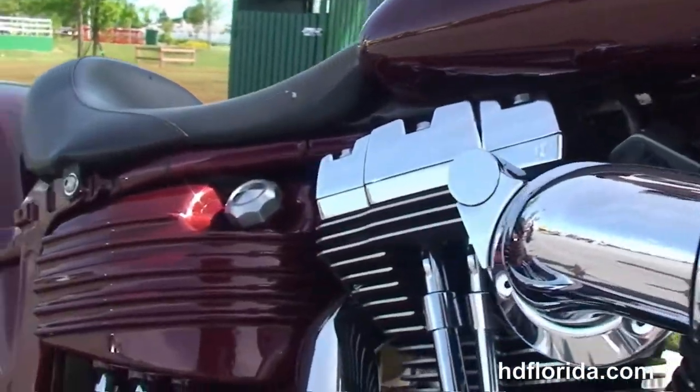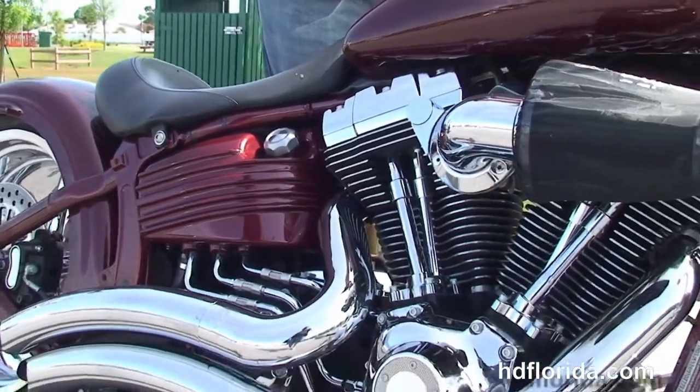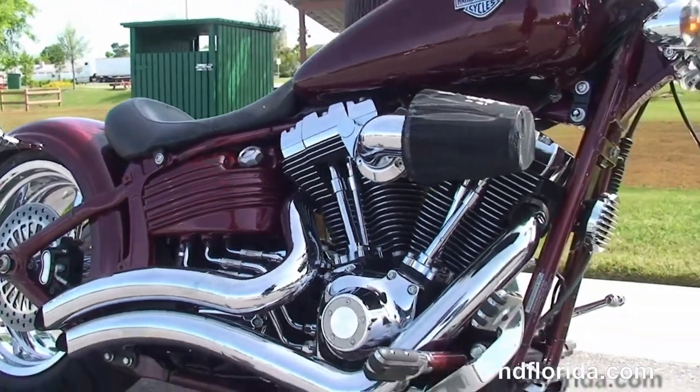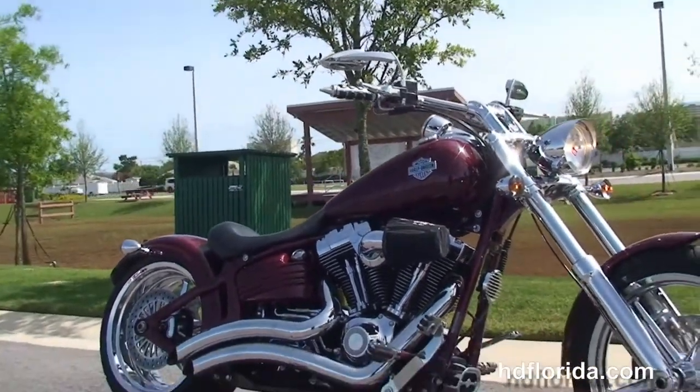We finance used Harley-Davidsons up to 72 months, and be sure to ask about our fly and ride program. Here at the world famous Harley-Davidson Panama City Beach, all our bikes are fully serviced and safety inspected.